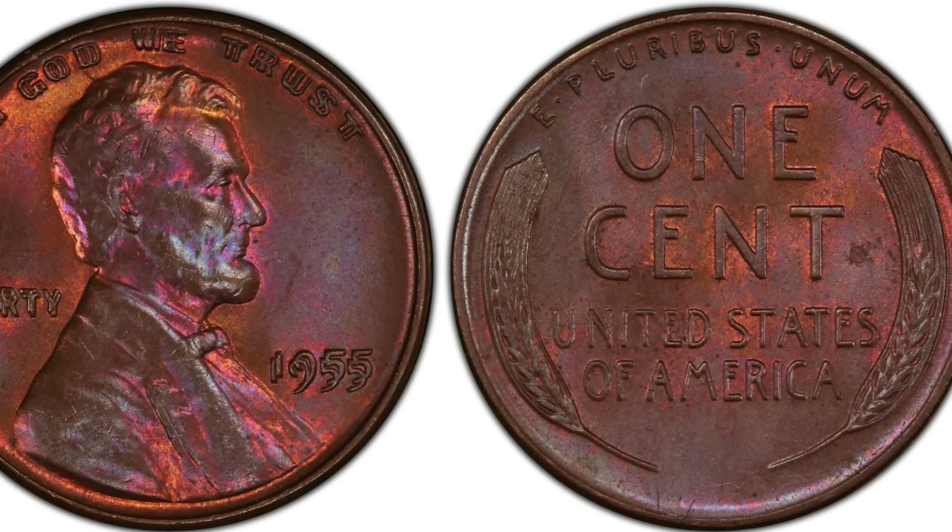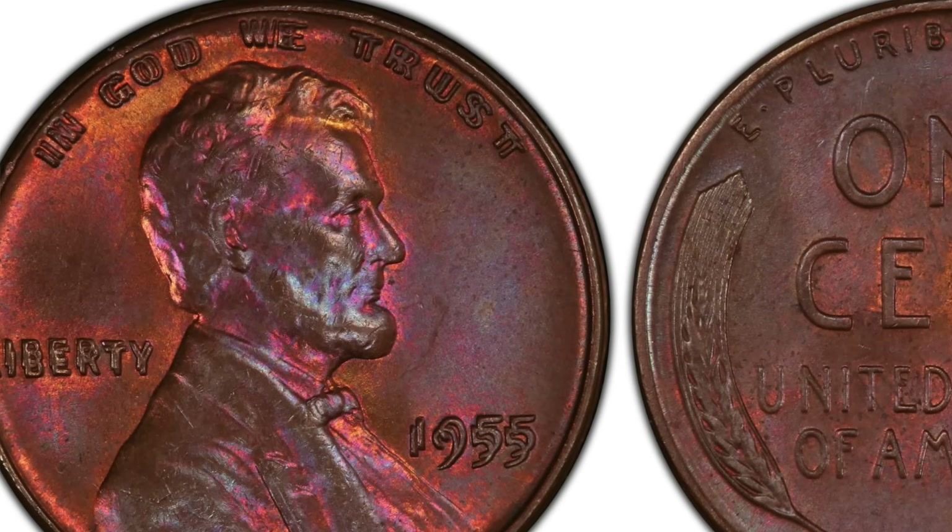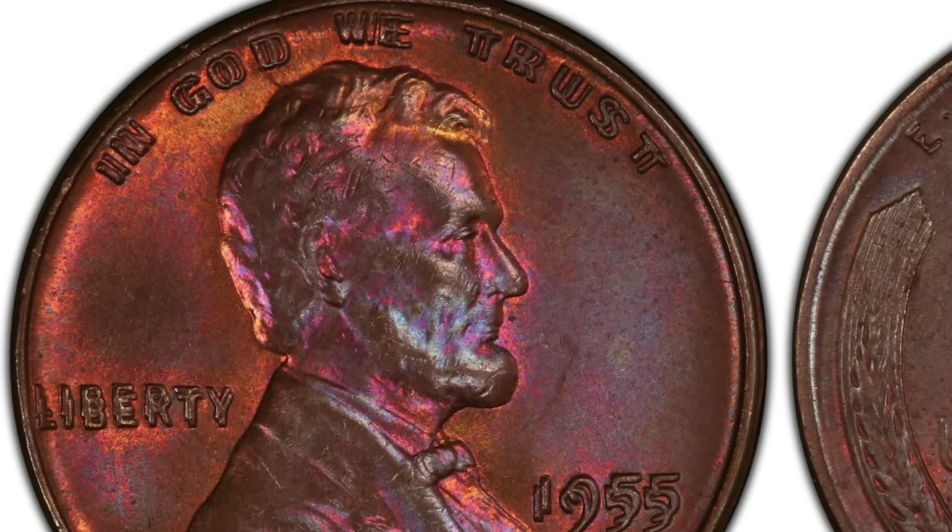Up next at number 4 is the 1955 Double Die Lincoln penny. You are not seeing double — this penny is a result of an error in the minting process that resulted in this seemingly double-stamped image. Somewhere between 20,000 and 24,000 of these pennies were released into circulation. If you are lucky enough to find one of these pennies, it could be worth as much as $3,000. Quite a pretty penny indeed.